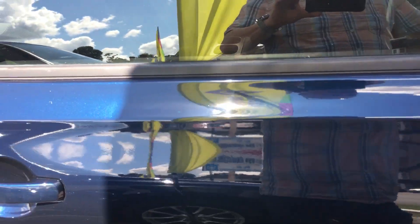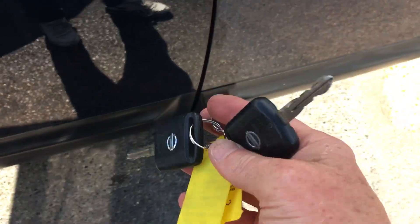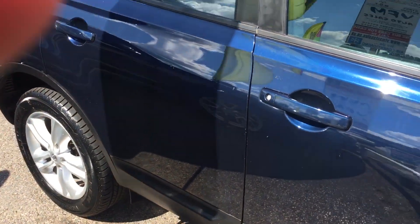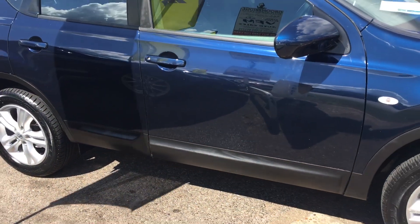That's a very honest car. It also has two keys, which is good — both remote. Please don't lose them; they are expensive to replace, as you most probably know, as they have chips in them now.